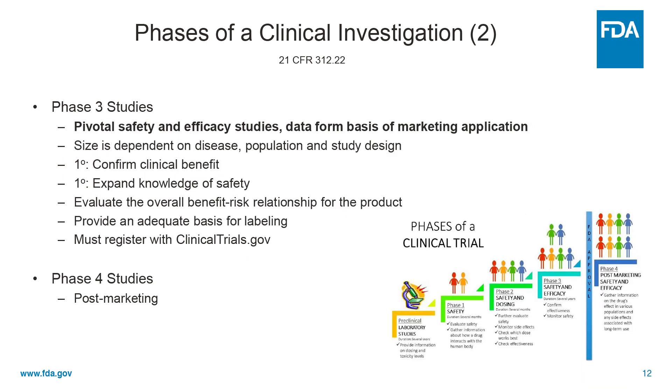Phase three studies are the pivotal safety and efficacy studies that form the basis for a marketing application — a BLA for biologics, or an NDA for drugs. The size is dependent on the disease, population, and study design. For a rare disease it may be not more than a handful or two, but for cardiovascular trials there may be several thousand subjects.